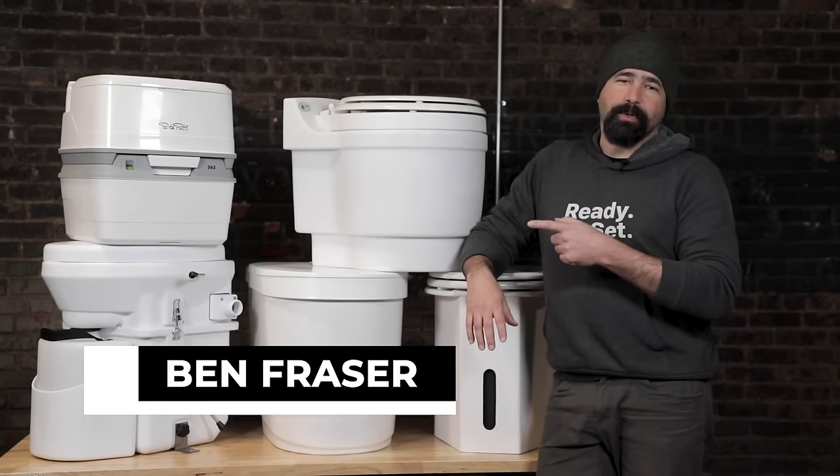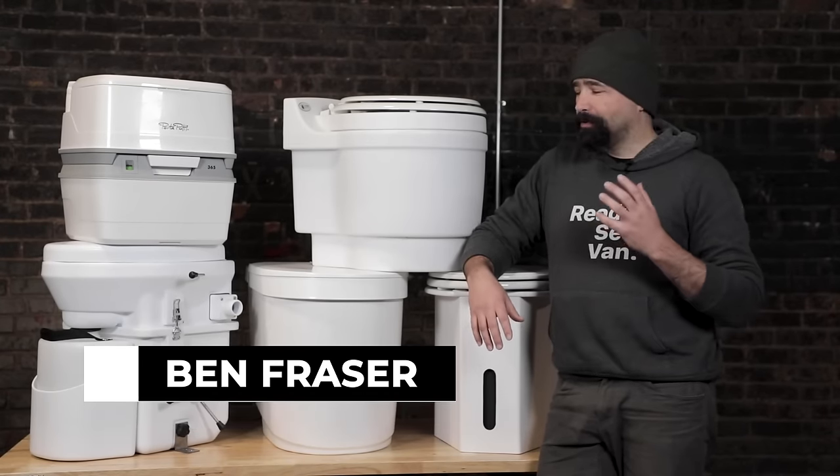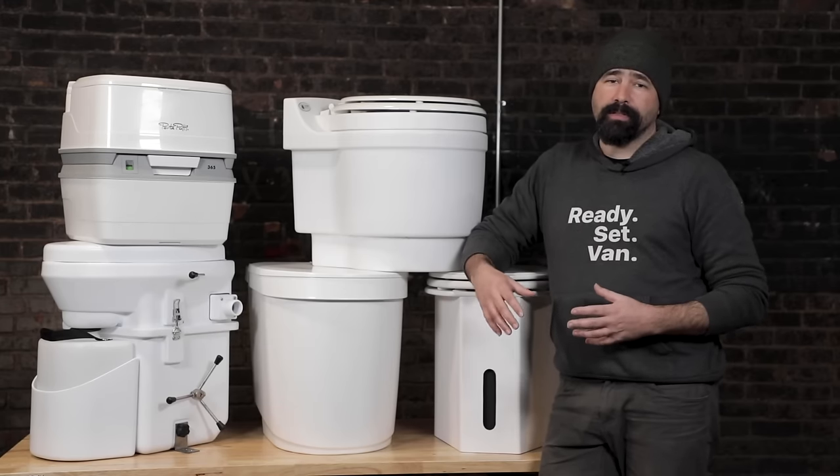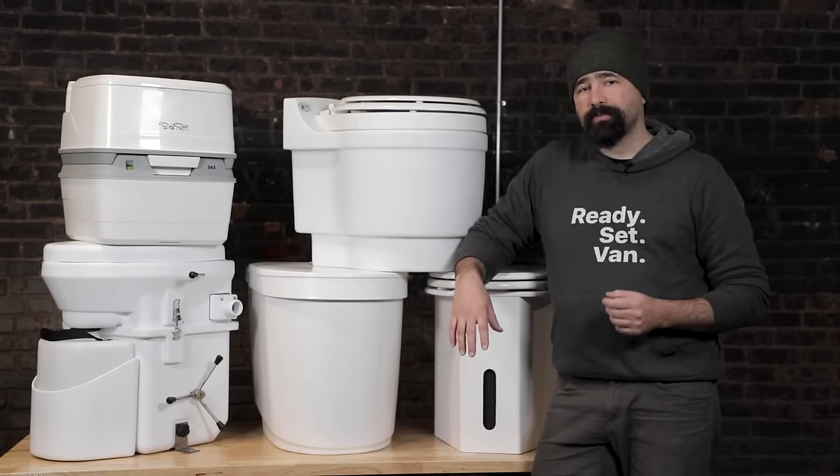Hey, this is Ben from Ready Set Van. I just went over to the warehouse and grabbed one of each of the toilets that we install in our vans. I'm gonna go through each one in detail with pros and cons, so hopefully you can make an informed decision about which one of these might work best for your van life goals.